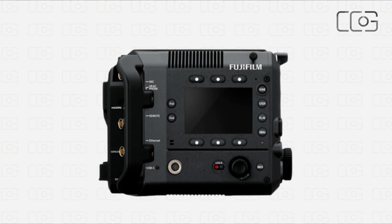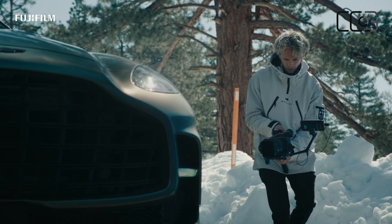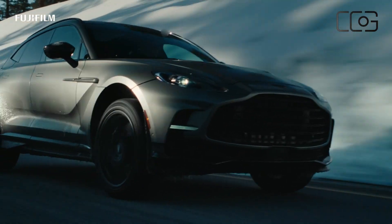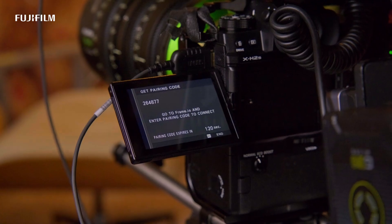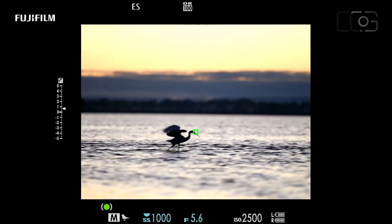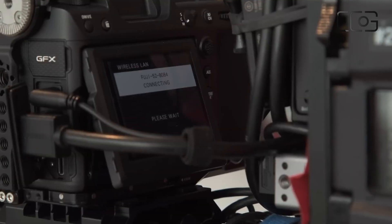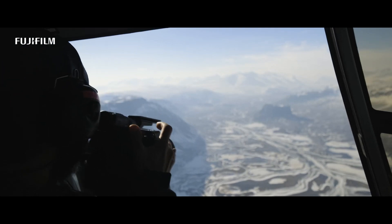Compact and user-friendly, yet powerful and portable, the GFX Eterna is engineered for filmmakers who demand flexibility without compromising quality, whether on a fast-paced set or capturing expansive landscapes. Fujifilm's commitment to the film industry goes far beyond just producing cameras — their groundbreaking work, from iconic color films to high-performance lenses, has empowered storytellers for decades. With the GFX Eterna, Fujifilm isn't simply following trends; they're pioneering the future of filmmaking.